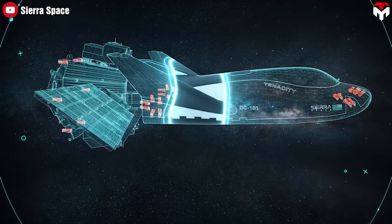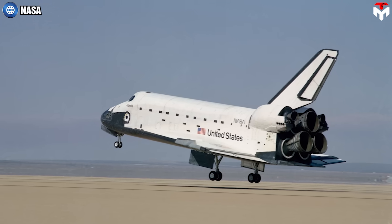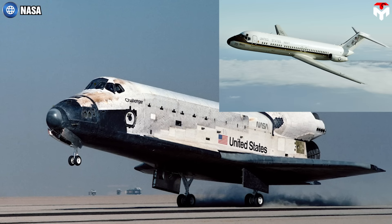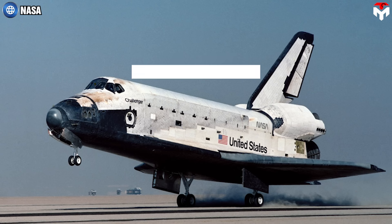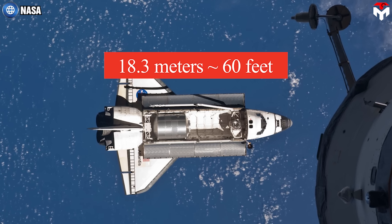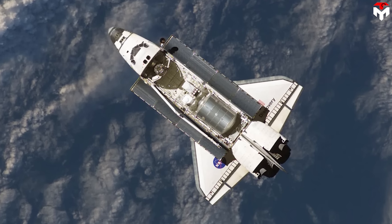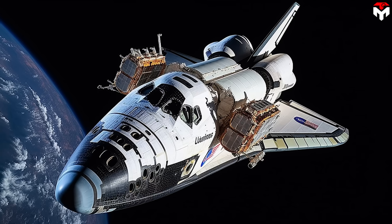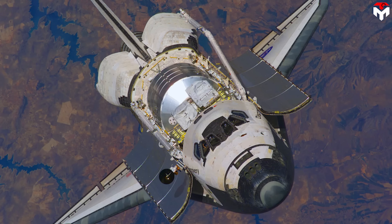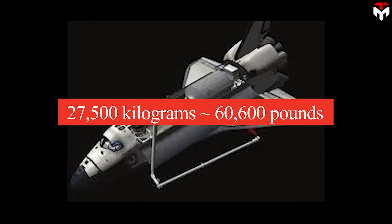The design of Dream Chaser draws inspiration from the space shuttles but incorporates significant advancements. While the shuttles were large and complex, Dream Chaser is more compact and efficient. The space shuttle was about the size of a DC-9 aircraft, 122 feet or 37.2 meters in length, and featured an 18.3-meter by 4.6-meter payload bay. With such large payload bays, the shuttle could carry a variety of cargo, including military and defense satellites, scientific instruments, and even entire space station modules.